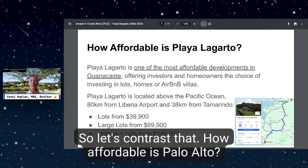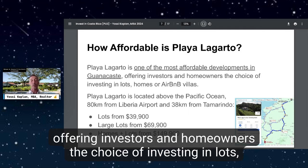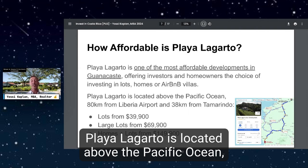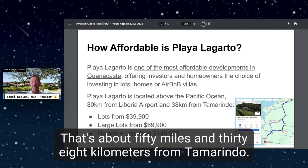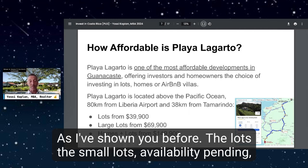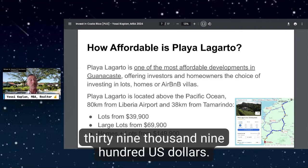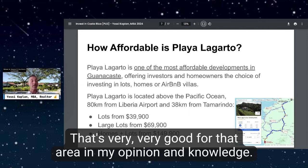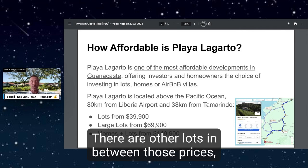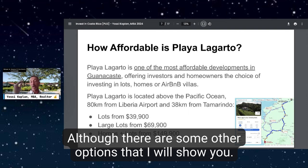So let's contrast that. Playa Lagarto is one of the most affordable developments in Guanacaste, offering investors and homeowners the choice of lots, homes, or Airbnb villas. It's located 80 kilometers from Liberia Airport — about 50 miles — and 38 kilometers from Tamarindo. Small lots start at $39,900 USD, large lots from $69,900, and homes and lots start at about $150,000 USD, with other options available as well.